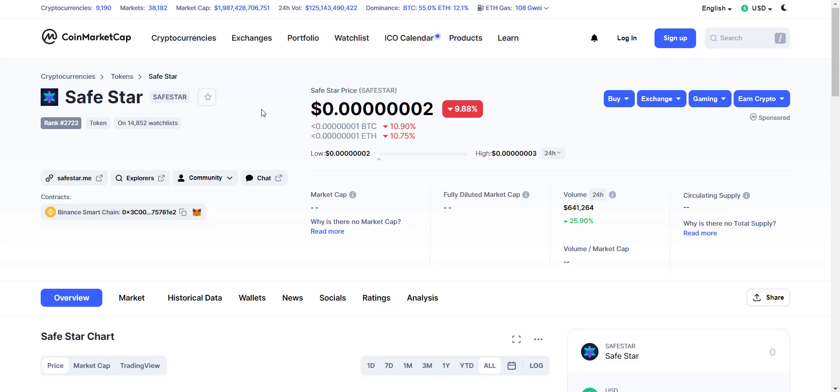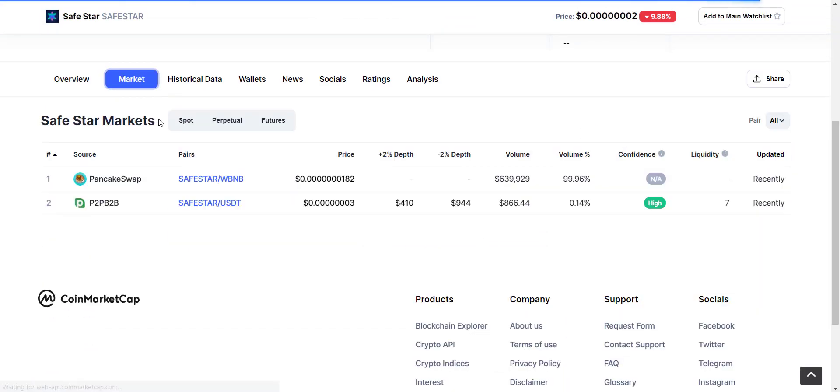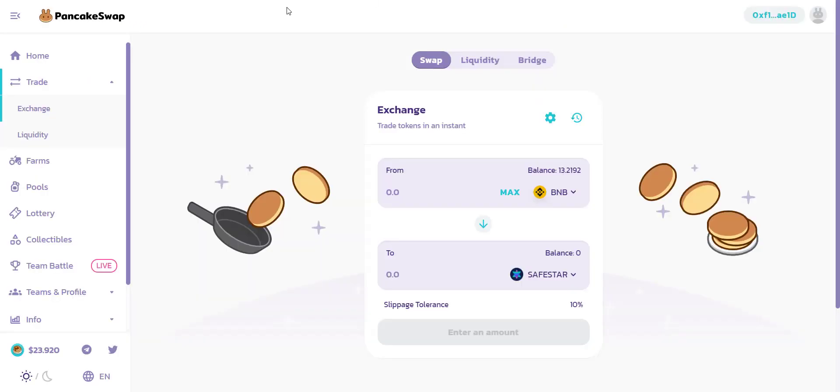SafeStar is already available on CoinMarketCap. The recent token price and 24-hour volume — around $640,000 — can be seen from here. The token is already listed on PancakeSwap exchange, so you can buy it from there.